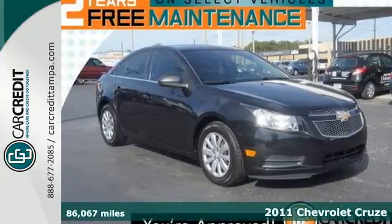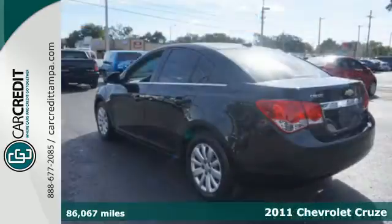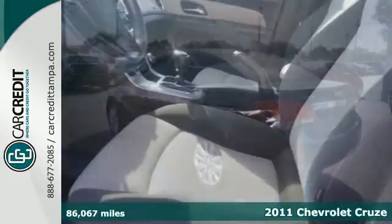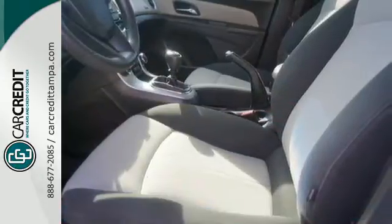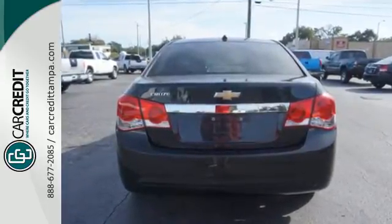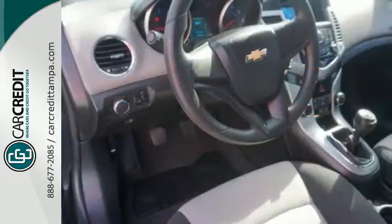It's a 2011 Chevrolet Cruze. This versatile and value-packed vehicle is loaded with standard features, including air conditioning, one-touch power windows, OnStar telecommunications, a post-collision safety system, anti-lock brakes, dusk-sensing headlamps, and child seat anchors.